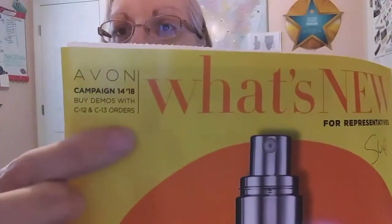I've got the What's New here. Even though we are on campaign 14 and campaign 13 has ended, you can always back-order from your demo books. It tells you what campaigns you can order from, so if you're placing your campaign 14 order and you forgot to get something from your campaign 12 or 13 order, just go into your 14 order, drop it down to 12 or 13, put the demo number in, and it will accept it at that price.